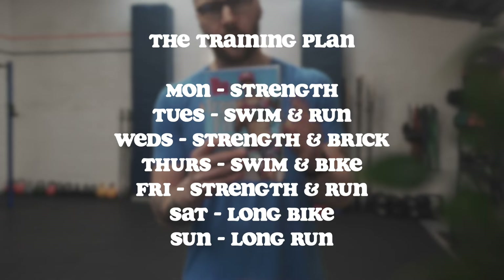The strength sessions use a push, pull, and legs split with higher rep supersets, but nothing too complicated — it's not the focus. Strength training is really important for staying healthy and injury-free in endurance events. Tuesday has a swim in the morning and a run in the afternoon. Wednesday is a strength day plus a brick session — a combined bike-into-run, which is pretty demanding on the legs. Thursday is a swim and a bike. Friday is strength and a run. Saturday is the long bike, which we've just done, and Sunday is a long run.